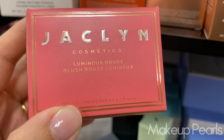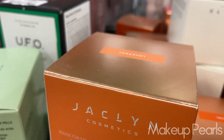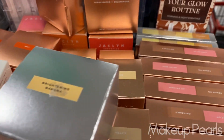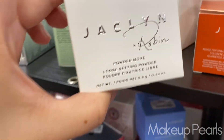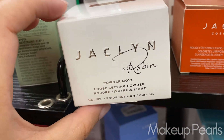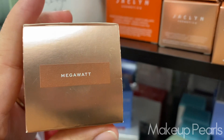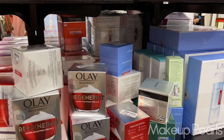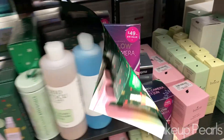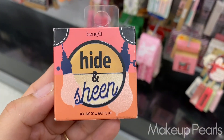Jacqueline Cosmetics Luminous Rouge Blush in Love Poem going for $7.99 — they have different shades. Going for $10 is one I haven't seen before from Jacqueline — the Powder Move Loose Setting Powder in the shade Sheer Tan, that's definitely new. Bomb is a new shade, Extra Megawatt is a new shade. Love to see darker shades. Keep going — Emblem, Lineage, Mario. That's a lot of pearls coming in.